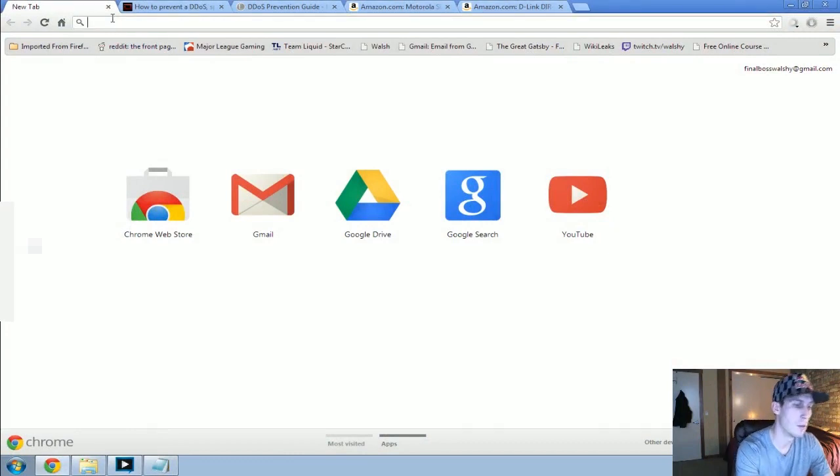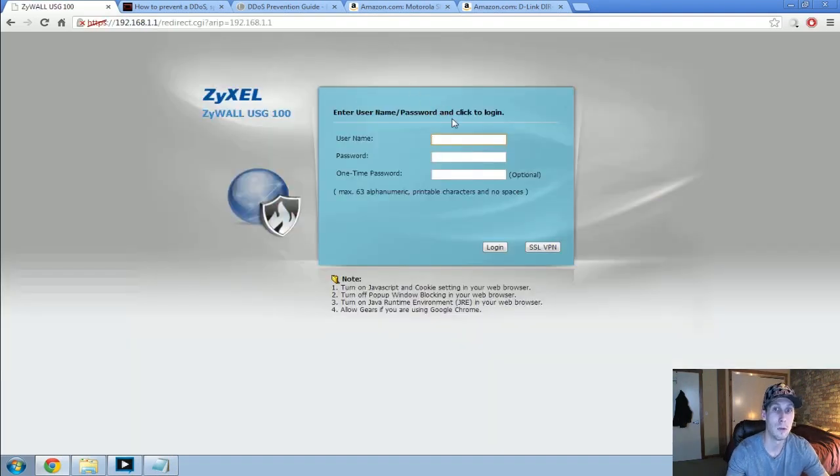Generally, to log into your router, it's going to be the address 192.168.1.1. You'll want to consult your exact router manual or guide to find out exactly what it is. For the most part, if you've never configured it before, the login will be something like admin/admin, or admin with the password just being 'password'.